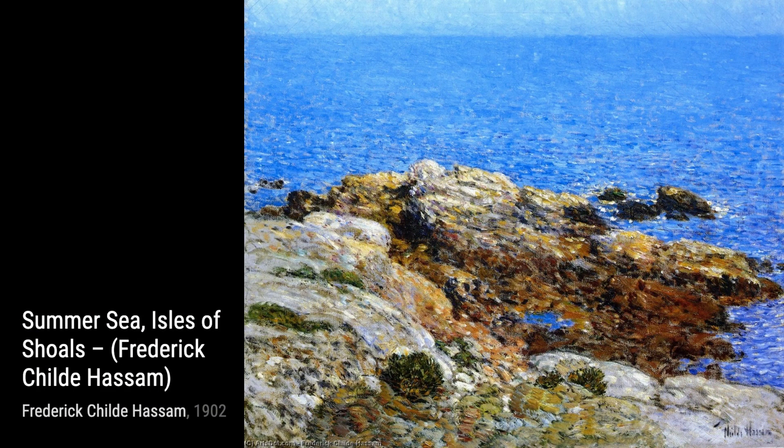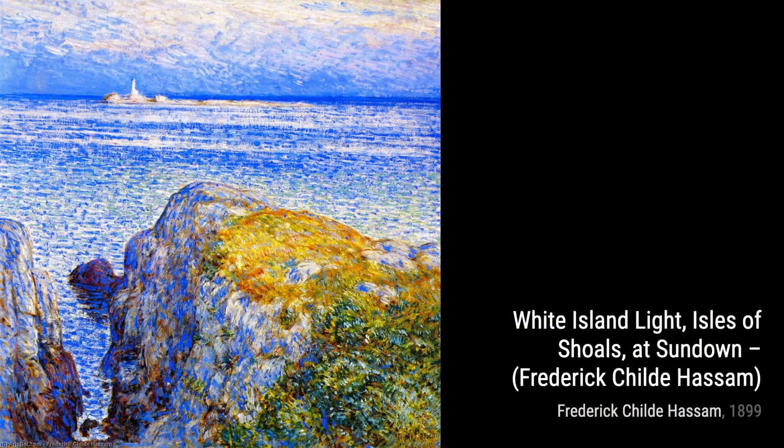Summer Sea, Isles of Shoals, transports us to the beautiful coastal landscape. Hassam's loose brushwork and vibrant colors capture the movement and energy of the crashing waves, immersing us in the power of nature.